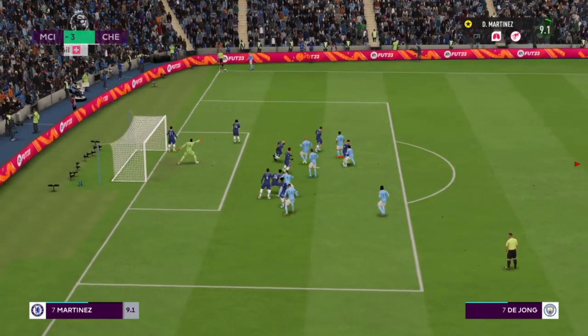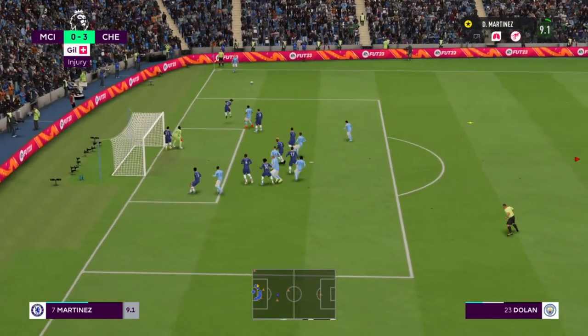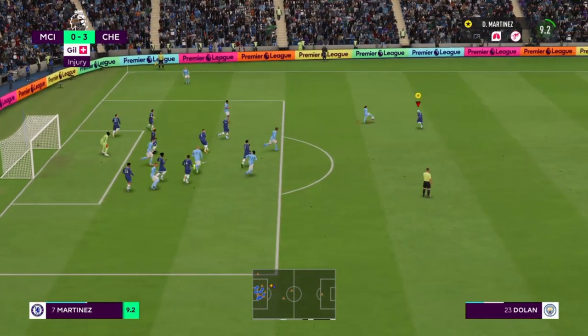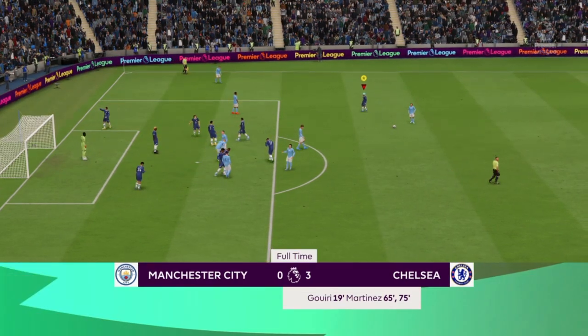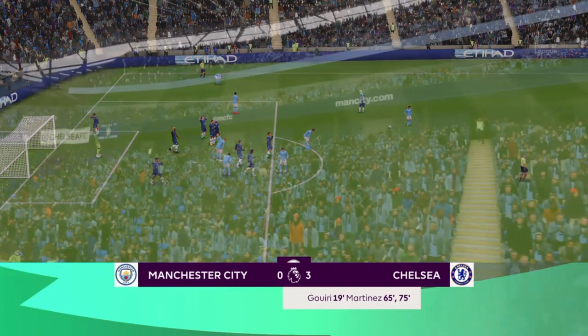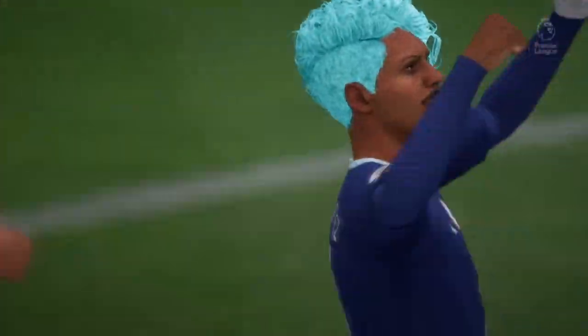Last chance of the game most likely — can City get a last-minute consolation goal? Haaland, saved by Edouard Mendy. This corner will be their last chance of the game, and it's cleared. The ref blows the whistle — Chelsea beat Man City 3-0 at the Etihad. Not the best result for the Citizens.